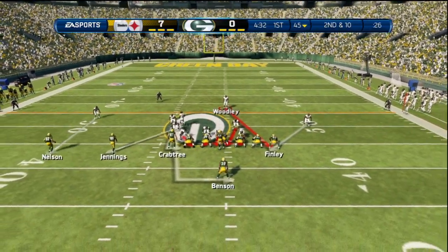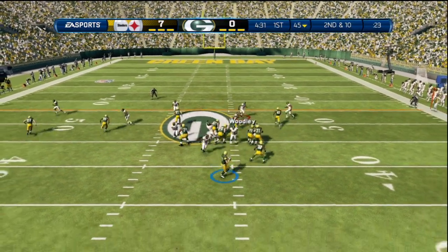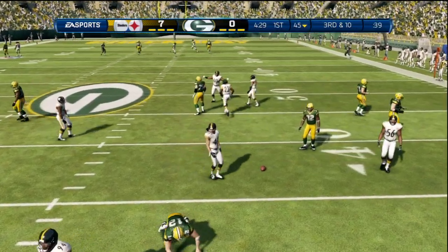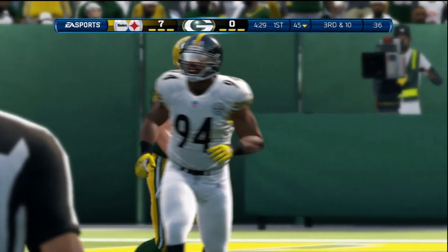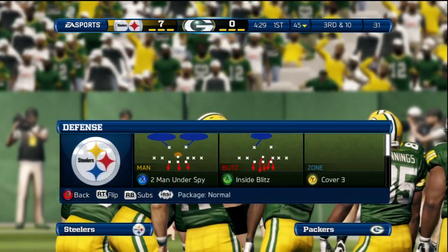NFL quarterbacks cannot miss wide open receivers. Second down following that incompletion. The quarterback throws the pass. When it's third and long on the offensive side, you have very few choices on how to pick up a first down — call one of them and see if you get lucky and see if it works.